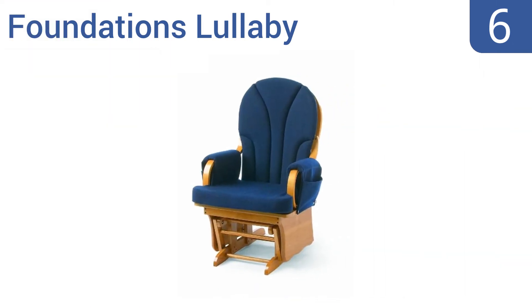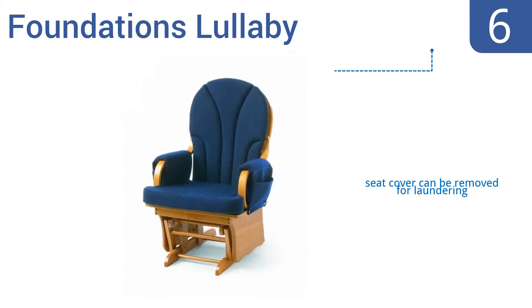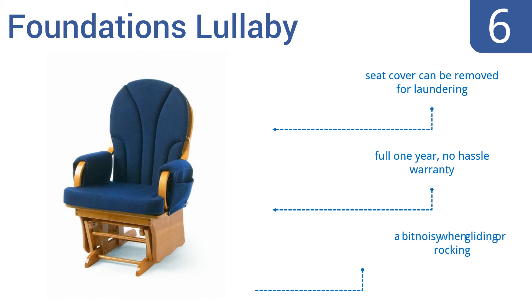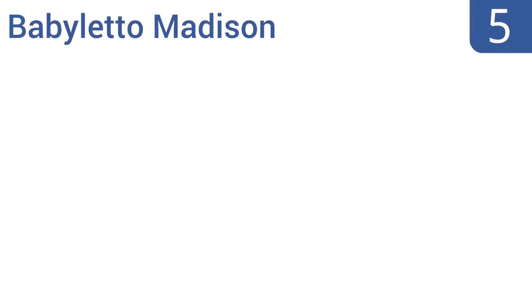Moving up our list to number 6, the Foundation's Lullaby is the perfect choice for the traditional nursery, featuring high-quality construction and spring-reinforced seating that will last for years to come. It's also tip-resistant to give you peace of mind. The seat cover can be removed for laundering, and it comes with a full one-year no-hassle warranty. However, it is a bit noisy when gliding or rocking.